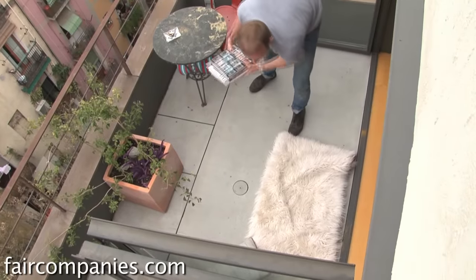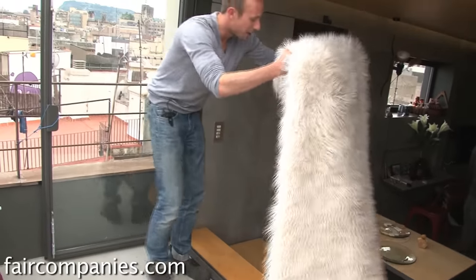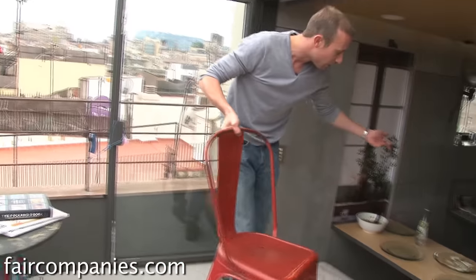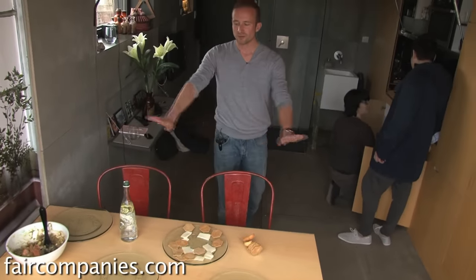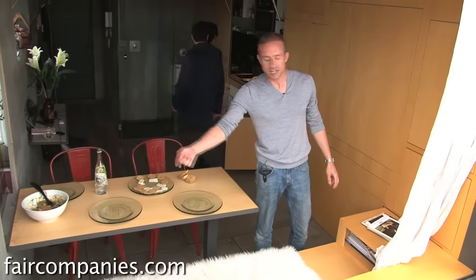Now we're preparing lunch, which means again — action. Make a little sofa to be comfortable, use the terrace chair, set up the lunch table. The stairs move from that side to this side.